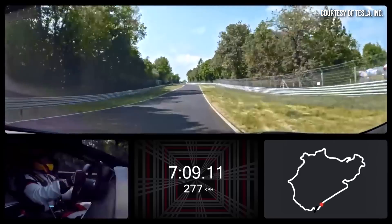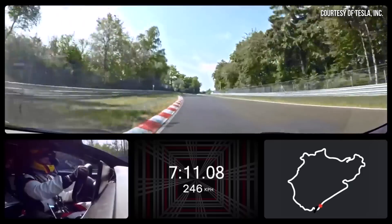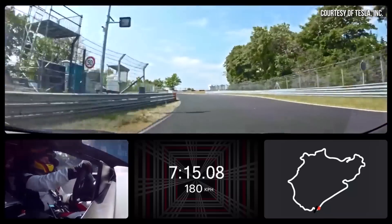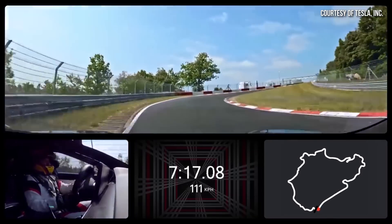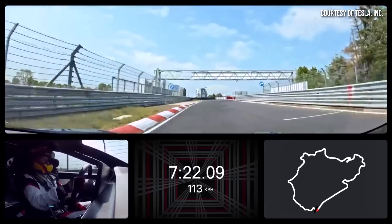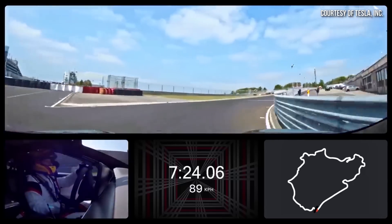Earlier this year, the Plaid Model S reclaimed its title as the fastest production EV to complete the Nürburgring track, posting a record time of just a bit over 7 minutes and 25 seconds. However, will the new tri-motor Lucid Air Sapphire be able to beat Tesla's time?